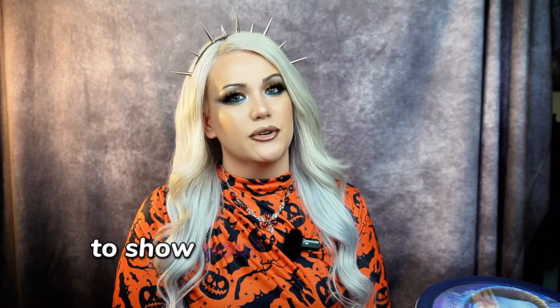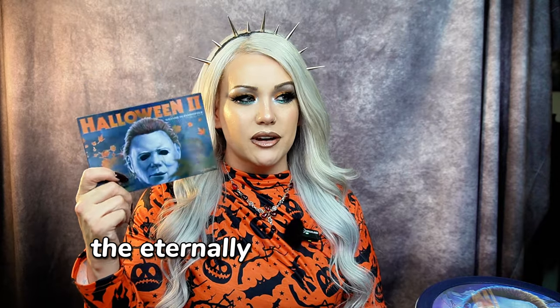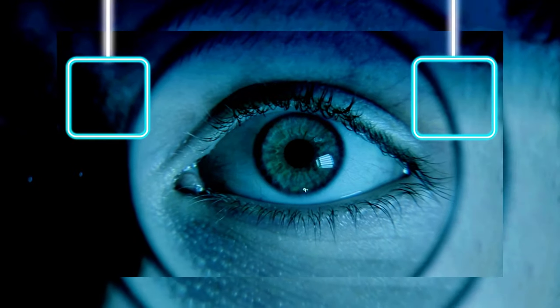Please leave me some love in the comments to show your support for the channel. Make sure you like and subscribe, and make sure you're following me on all other social media platforms. Signing off — yours truly, the eternally haunted Crystal Leandra, Queen of the Dead. Love you!